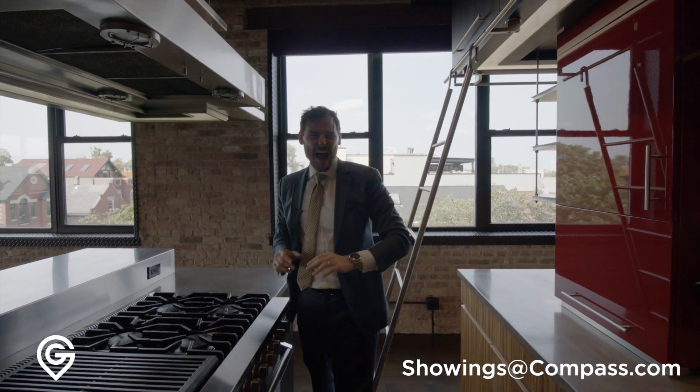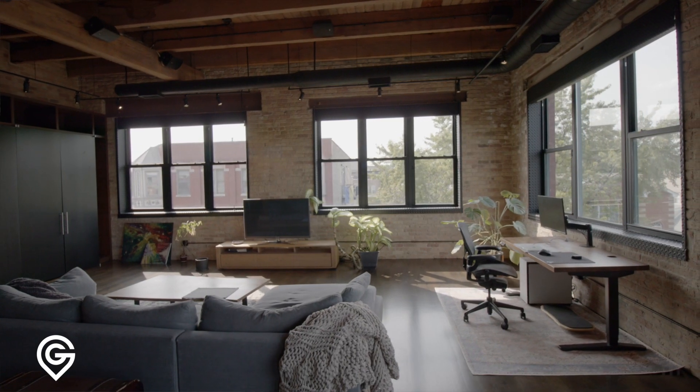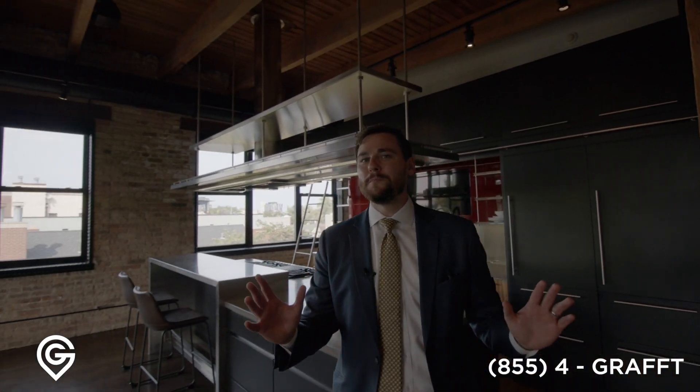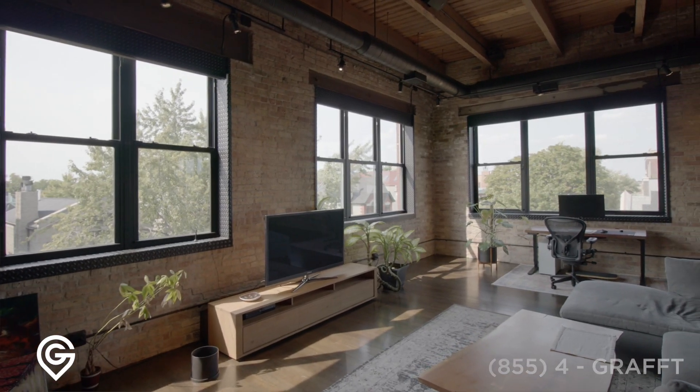Have you ever wanted to live in a loft? I've always wanted to live in a loft. I've lived in homes, high-rises, everything in between, but never anything like this. Something with character, with wood beams, exposed brick, large banks of windows. History.